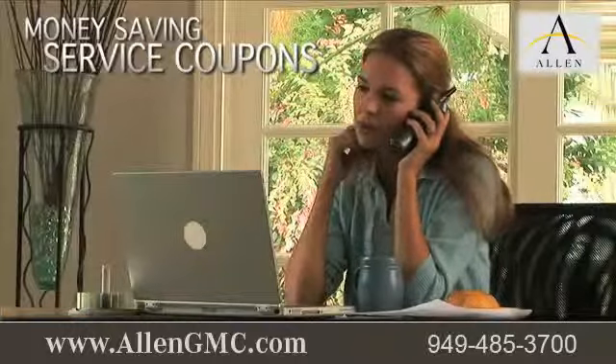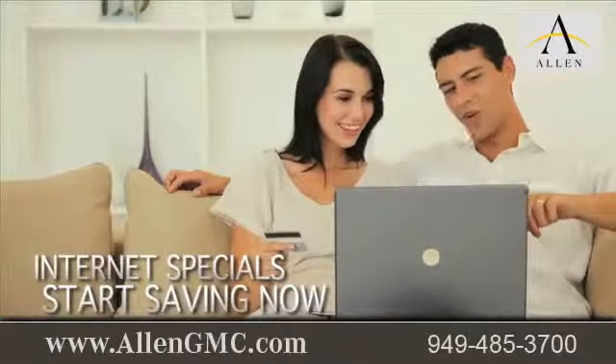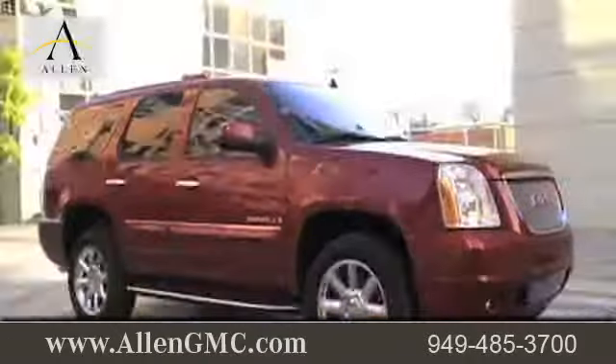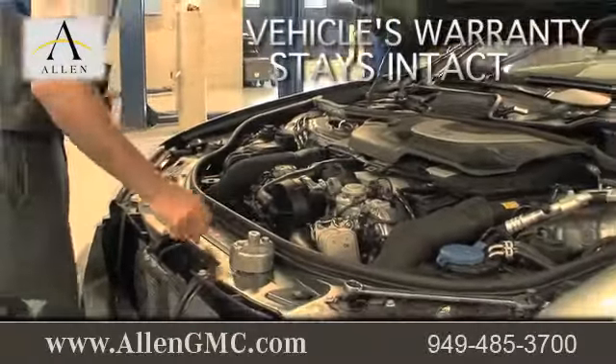While you're there, print out money-saving service coupons, take advantage of our internet specials, and start saving now. Get a quick quote, and when you go to a certified dealer for service, your vehicle's warranty stays intact.